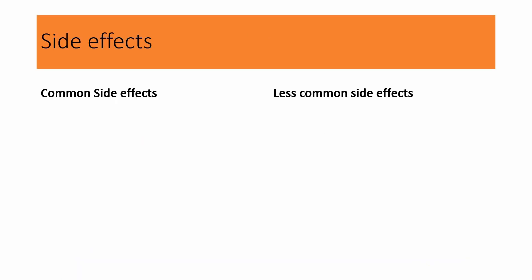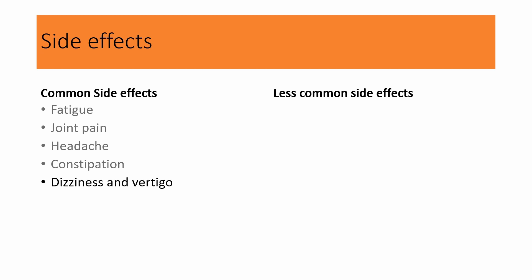Loss certain is generally well tolerated and side effects are generally mild. The most common side effects include fatigue, joint pain, headache, constipation, dizziness, and vertigo. Most commonly, dizziness is a sign that your medicine is working too well, especially if you feel dizzy when you stand up or sit from a lying position. Your healthcare provider can adjust your dose to help with this side effect. Make sure you're staying hydrated because dehydration can make the dizziness worse.